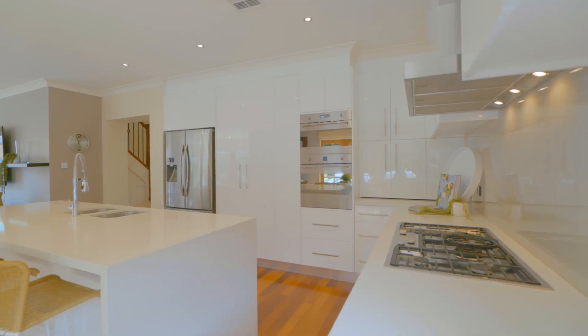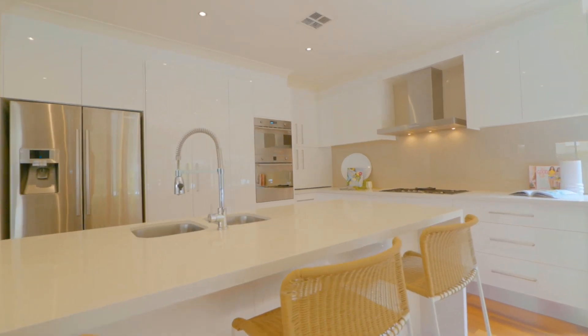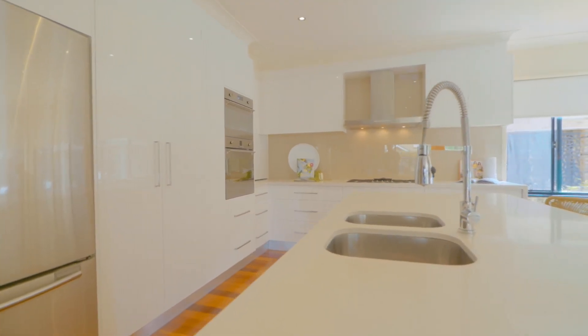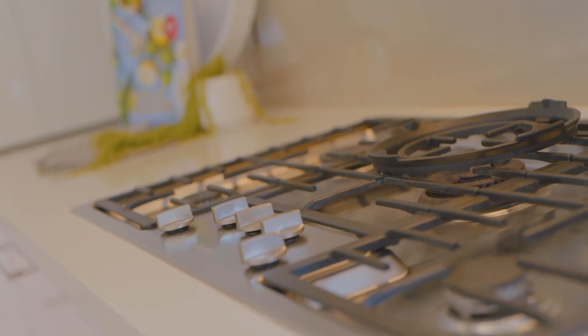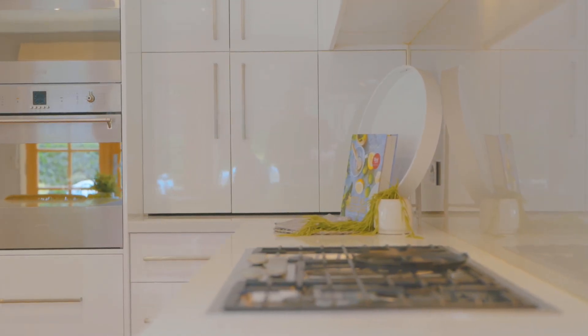The perfectly polished gourmet kitchen is beautifully appointed. The 40mm Caesarstone benchtops include a large island breakfast bar with waterfall edge and under-bench sink. You also have quality stainless steel European appliances including a Miele dishwasher, 900mm gas cooktop, SMEG oven, plus built-in microwave and grill. There is an abundance of soft-close polyurethane cupboards and drawers, including a large pantry and appliance cupboard.